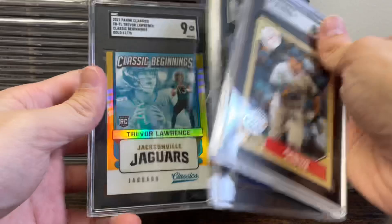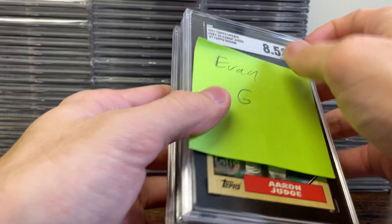Next stack is for Evan G. Got an Aaron Judge Update in an 8-5, T-Law in a 9, and then a T-Law Classics in a 9. Those ones were for Evan G.